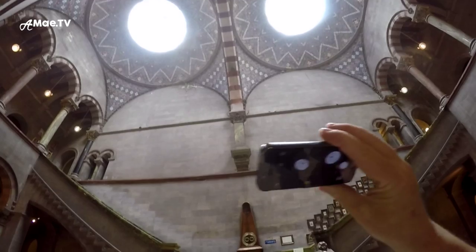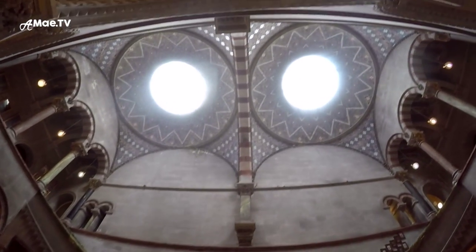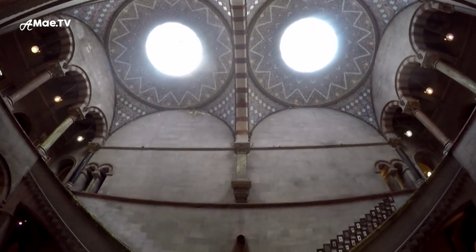It's an owl! Oh my gosh, it does look like an owl. It is an owl — the whole thing. Look at that.